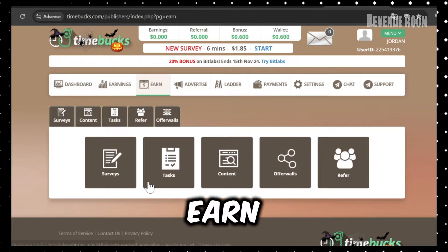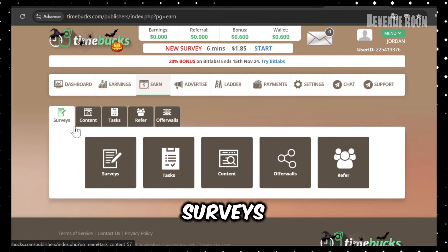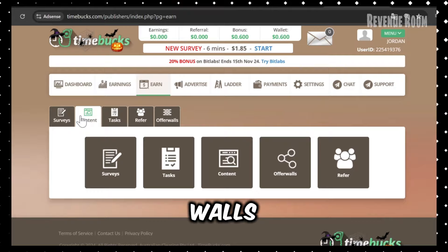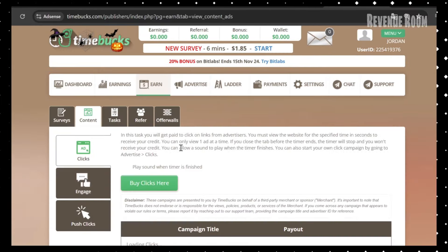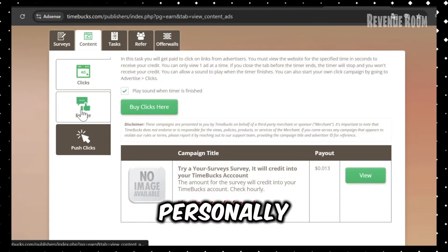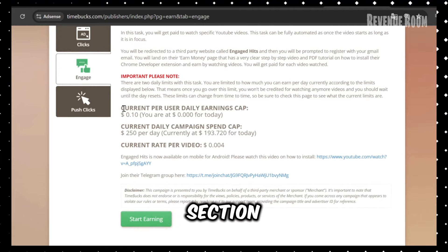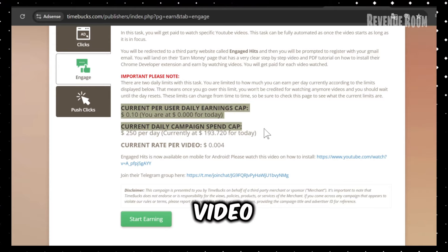When you click on the Earn section, you'll see five earning methods: surveys, tasks, content, offer walls, and referrals. For video watching, we'll focus on the content section, which offers three options. We'll be using the Engage feature. Personally, I start my day by checking the Engage section first, as it has the highest paying video opportunities.